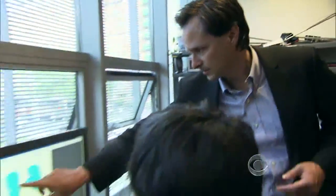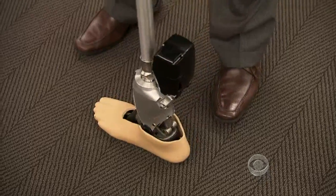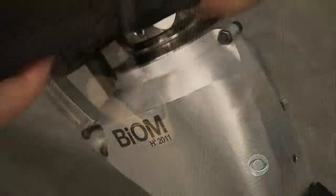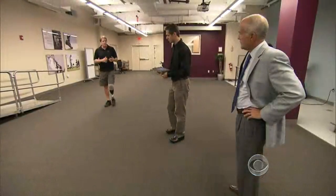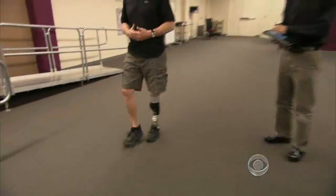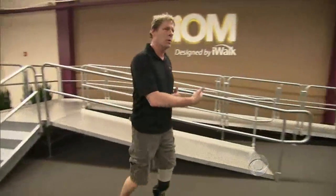Hugh Herr is the lead developer of the biome and a professor at MIT. Unlike a normal foot prosthetic that's essentially a spring, the biome is a machine packed with processors, gyroscopes, and motors. It senses how fast the amputee wants to walk or run, and then the robot responds, just like the body, with force.